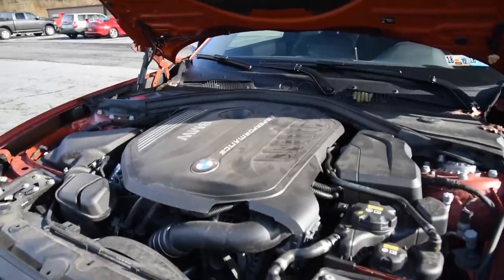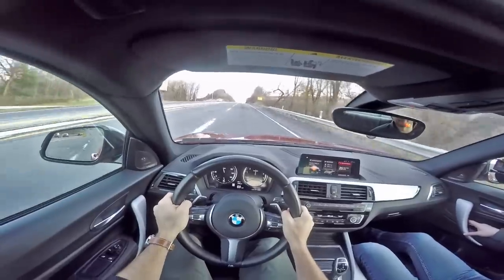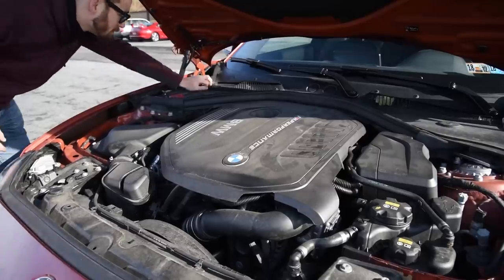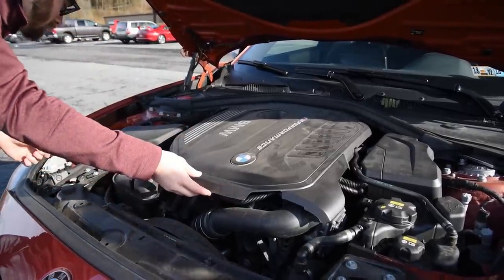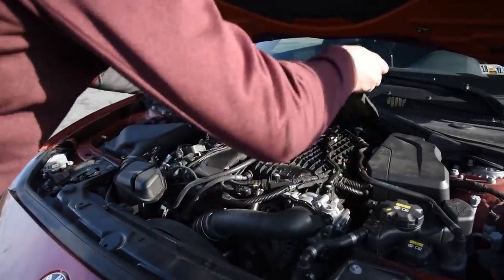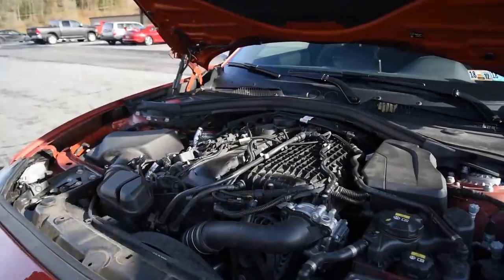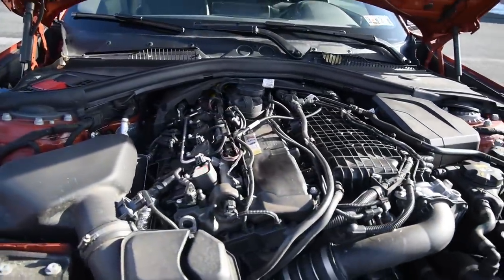If this is what the new Mark V Supra is going to be, I think I'm fine with it. Because the power band is so wide — the B58 builds torque at around 1,380 RPM and keeps it up until about 5,200 RPM, and that's just in time for the cams to roll over at 5,500 RPM and horsepower to peak at 6,500 RPM, all the while the turbo is building boost.